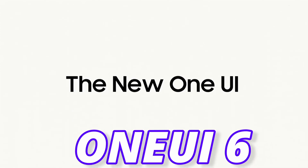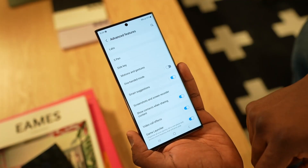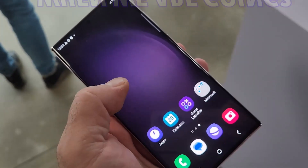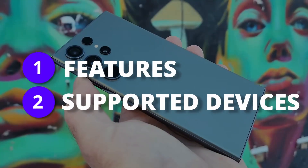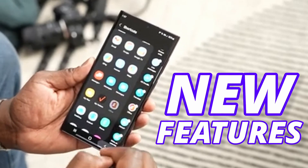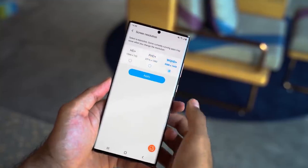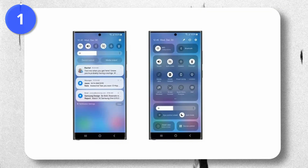This is the new One UI 6 based on Android 14. There are some amazing updates we are going to see on One UI 6. There will be two main things I'll share: first, the new features, and at the end, which phones are going to get this update.